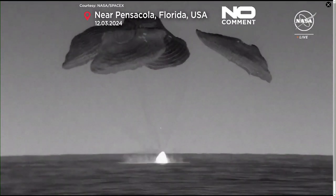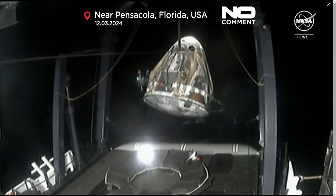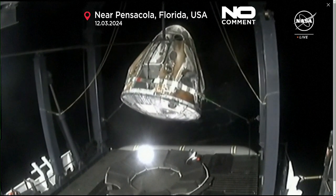What a beautiful sight. As you can see on your screen, we have Dragon splashdown. It's swinging a little bit, but it will be centered using the tethers and then placed into that nest once centered.